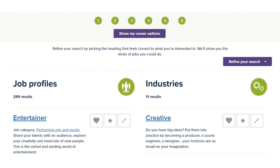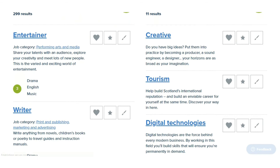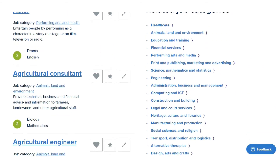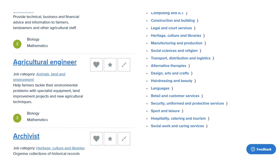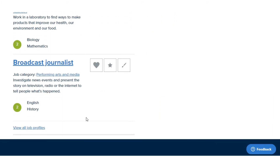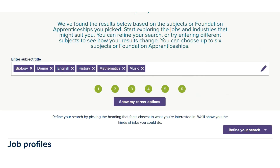Then you would click 'Show My Career Options'. And if you scroll down, it'll show you job profiles and career options which would be available to you if you chose those subjects. So that can really help narrow down what subjects you want to pick based on the kind of job you want to pursue.